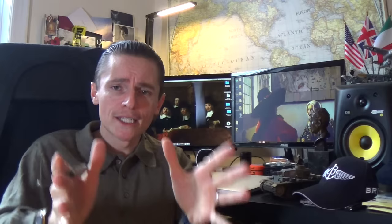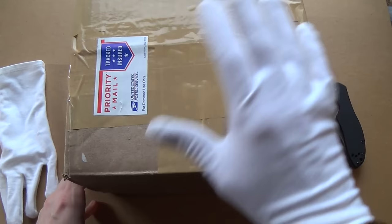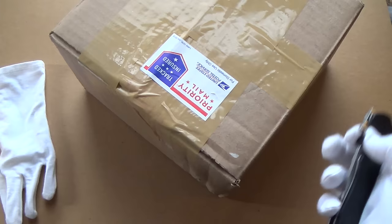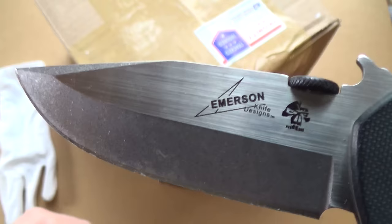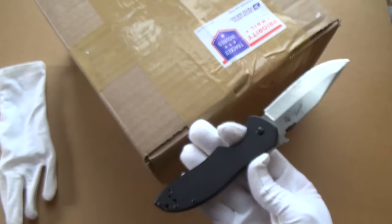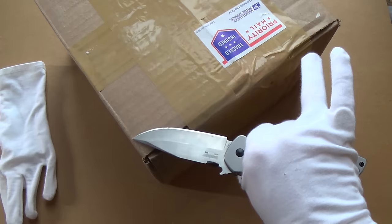Last time I did an unboxing somebody complained it wasn't a proper unboxing because I'd already opened the box — which is completely ridiculous. So for the sake of posterity I will record me opening the box now. I'm using this Emerson Kershaw knife — I bought it off a friend of mine and I really love it, it's a really great solid affordable knife. Let's open this up.